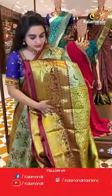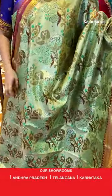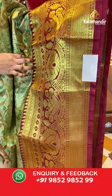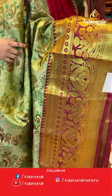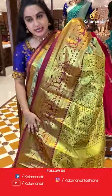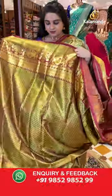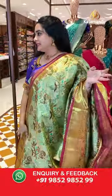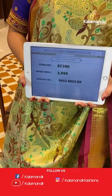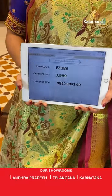Green and maroon color combination. The body has floral bunches. The border has a contrast with floral and leaf motifs, diamond brocade, temple design, and leaf weave. The pallu is a contrast pallu with diamond trix floral brocade. Paired with a contrast brocade blouse with border. Saree code is EJ386 and special weaver's price is ₹3999 only. Take a screenshot and share on WhatsApp: 9852985299.